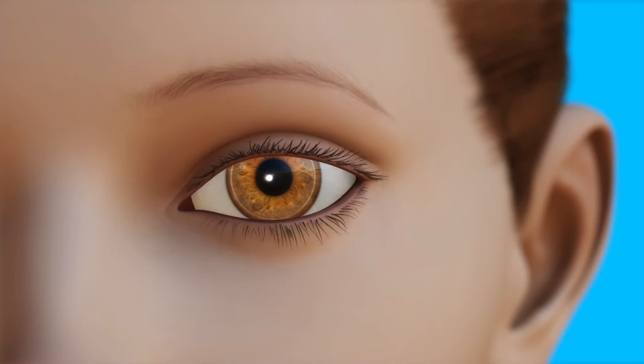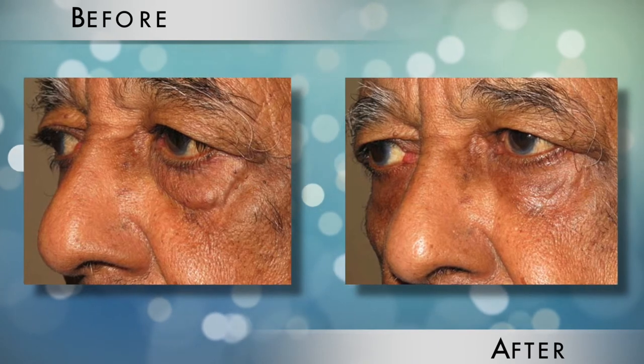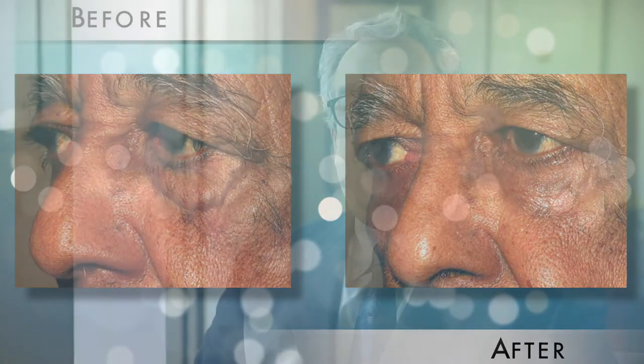As specialists in eyelid surgery, we can avoid many of the common complications of lower eyelid surgery, such as ectropion, where the lower eyelid is pulled down, or lid retraction, and inability to completely close the eyes. We are specialists in eyelid surgery — this is about all we do and we can do it better than most physicians.